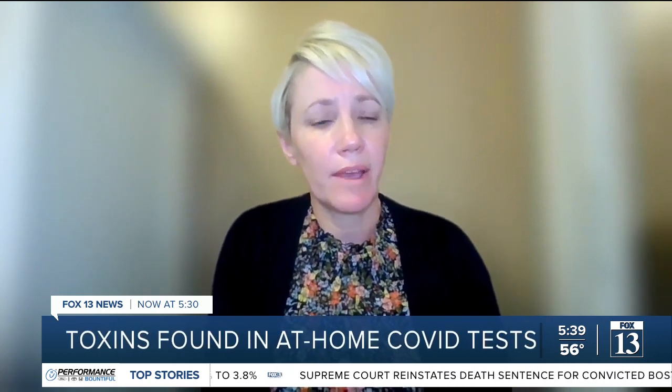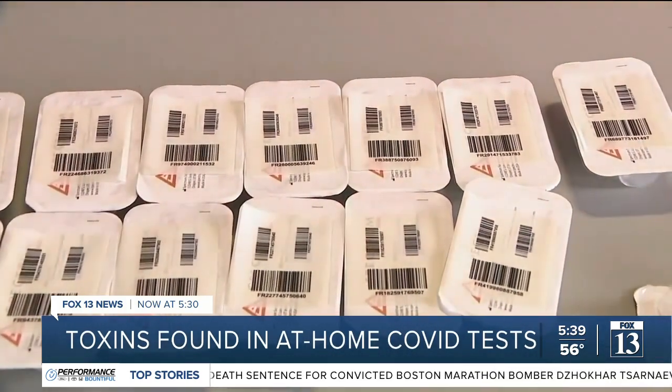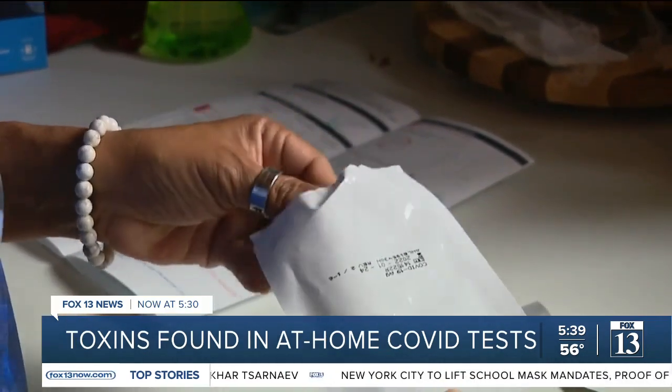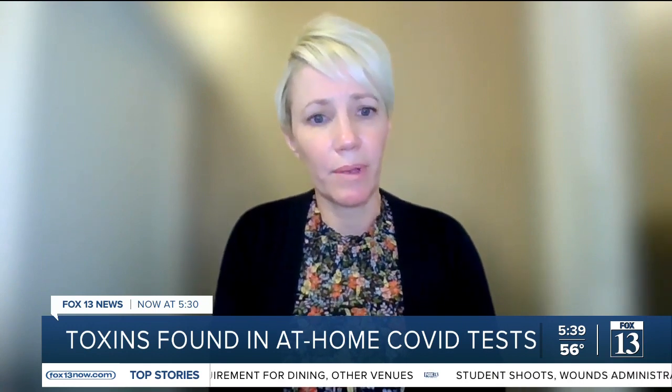Amber Johnson, director of the Utah Poison Control Center, says it's a chemical — sodium azide — used as a preservative in the solution in some at-home COVID tests at issue. It's commonly used as a preservative in hospitals and laboratories, also used in agriculture as a pest control chemical, and it's also found in automobile airbags.